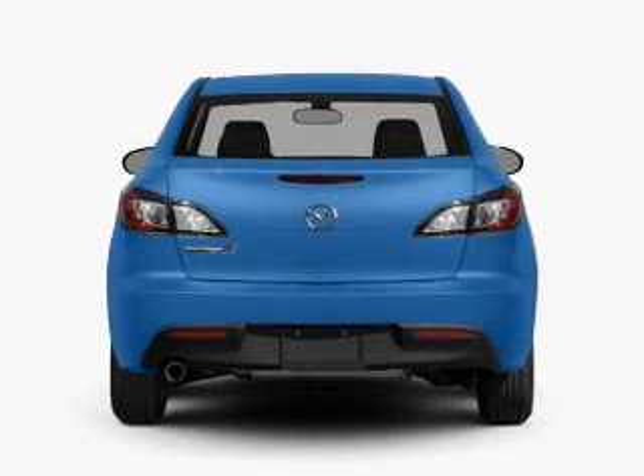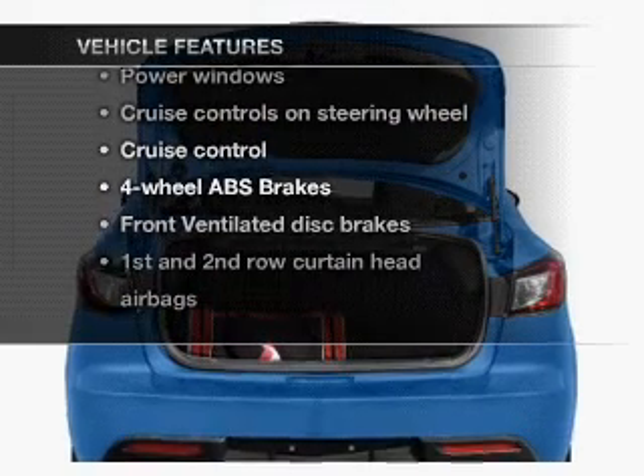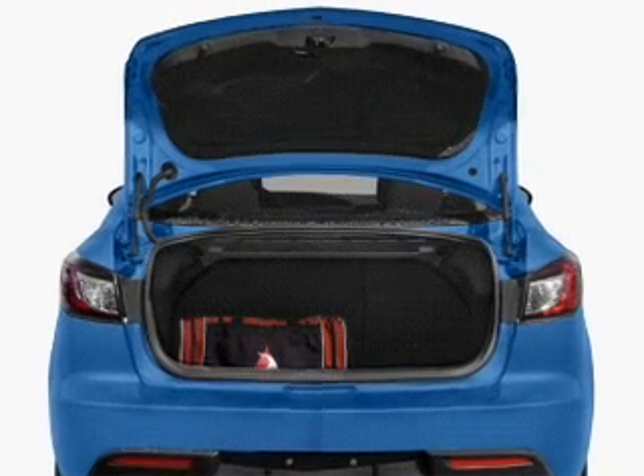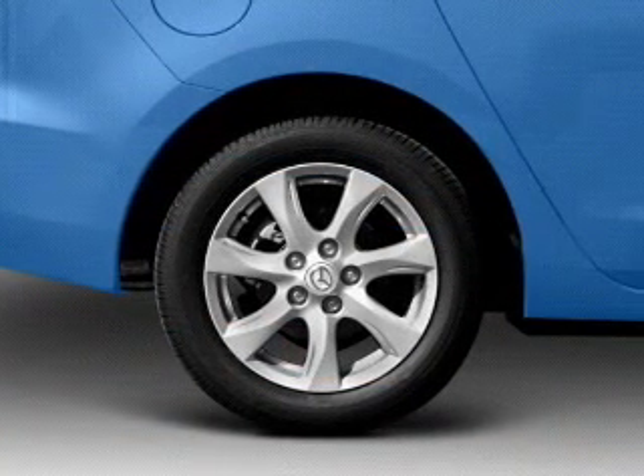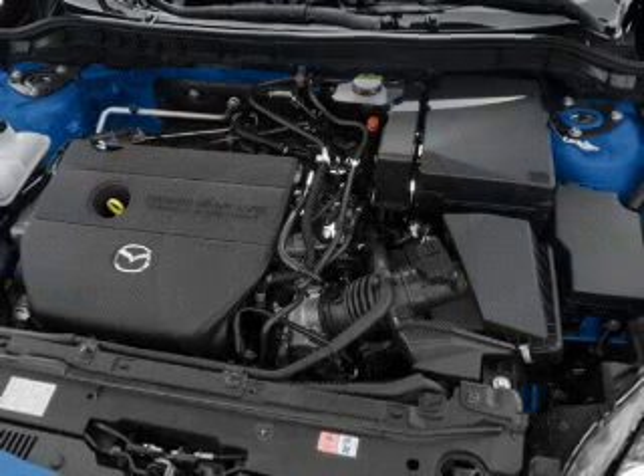Brake safely with the anti-lock braking system. Plus enjoy these notable features that are included in this vehicle: power door locks, power windows, power steering, cruise control, power mirrors, and AM FM stereo with an MP3 player.